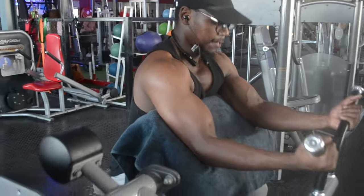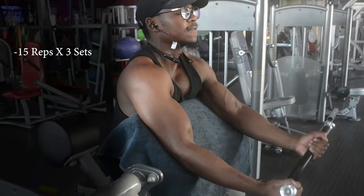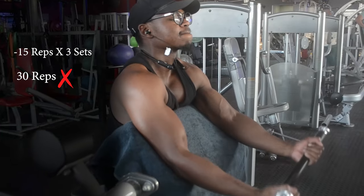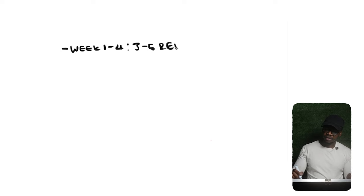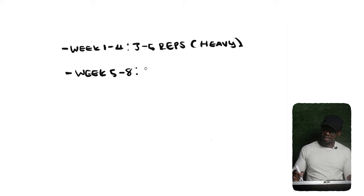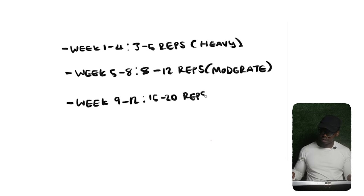An alternative is to keep the same weight while altering reps each session. For example, once you hit 15 reps on a bicep curl for three full sets, instead of pushing to 30 reps, you slightly increase the weight and lower the rep range next session. You can also use periodization — changing your rep range every four to six weeks. For example: weeks one to four at 3 to 5 reps, weeks five to eight at 8 to 12 reps with moderate weight, and weeks nine to twelve at 15 to 20 reps with lightweight.